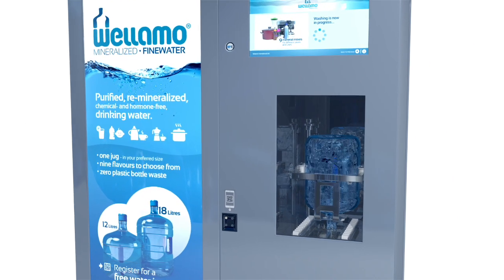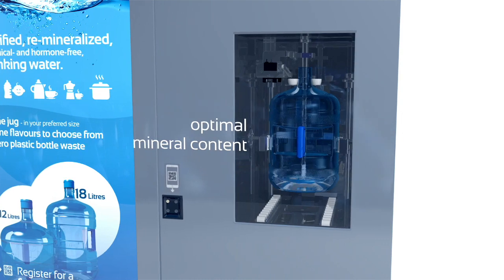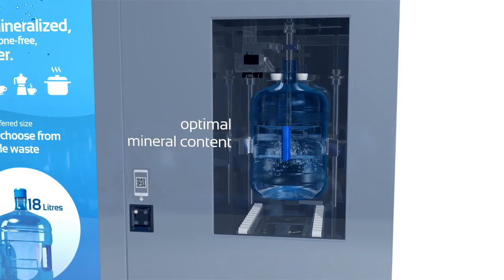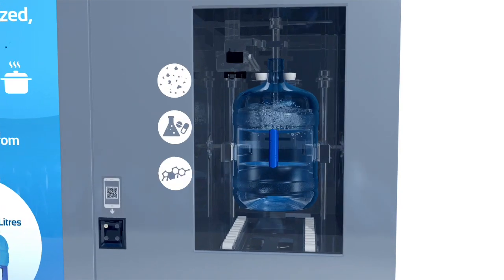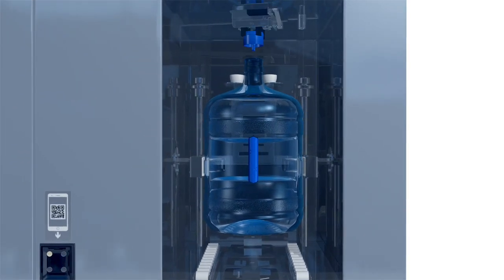The pristine Wellamor water closely resembles the optimal mineral content of natural, pressed surface and spring waters, but without any industrial pollutants, pharmaceutical residue or hormone contaminants.